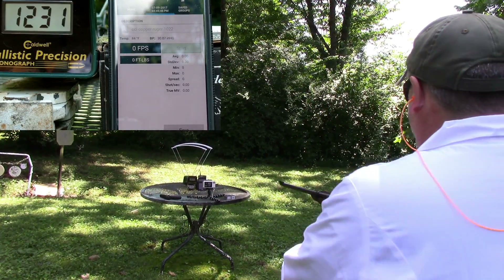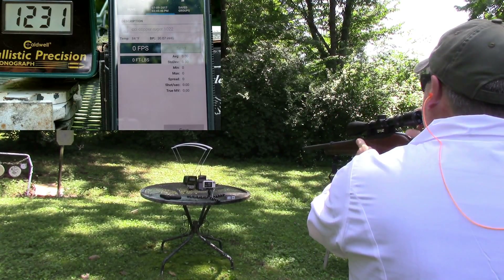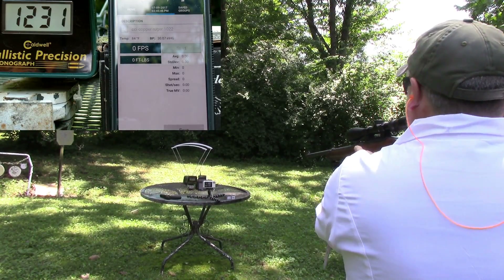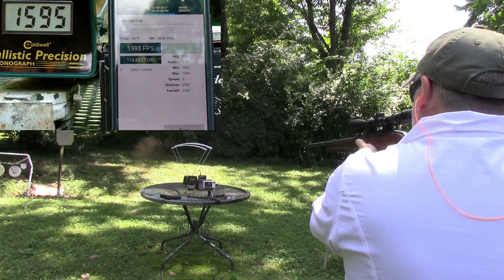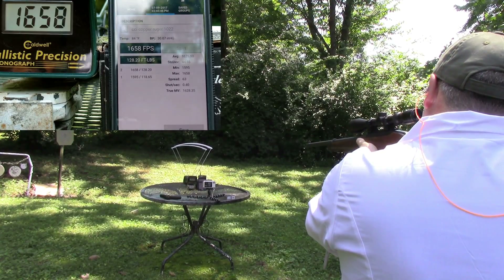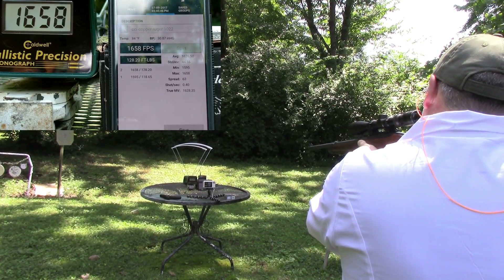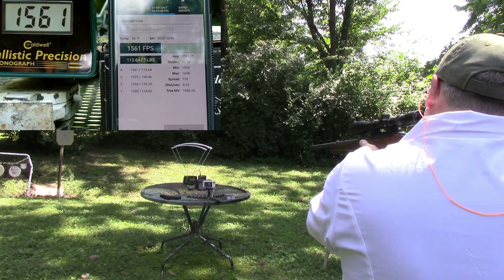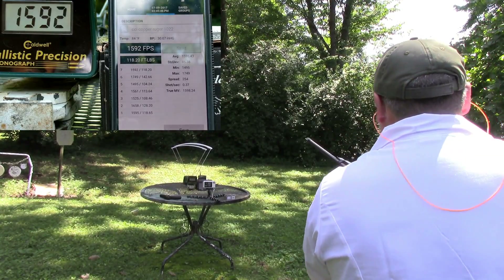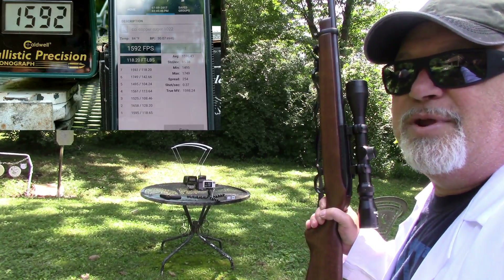Alright, here we go — now we're going to try the Ruger 10-22. There we go. Now I'm going to go ahead and switch out to the Stingers — be right back.